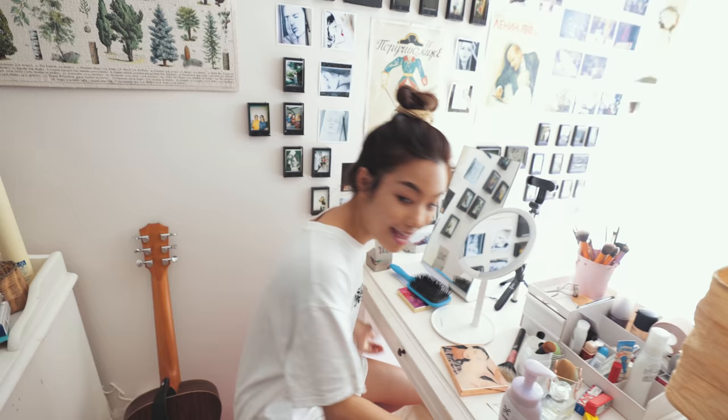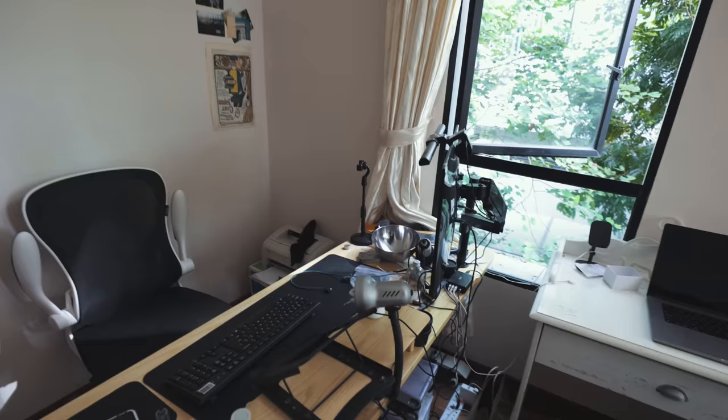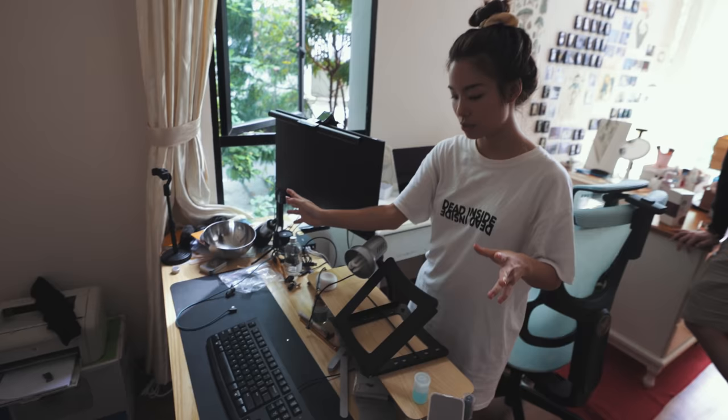I got this desk for free — this table is from Carousell for zero dollars. All I needed to do was pick it up. This is like a spare desk so when people come over they can sit in my room and do work with me. That's a Mac? No, unfortunately — I don't have such a nice laptop. This is my workstation, a bit messy, but this is where I do my work.